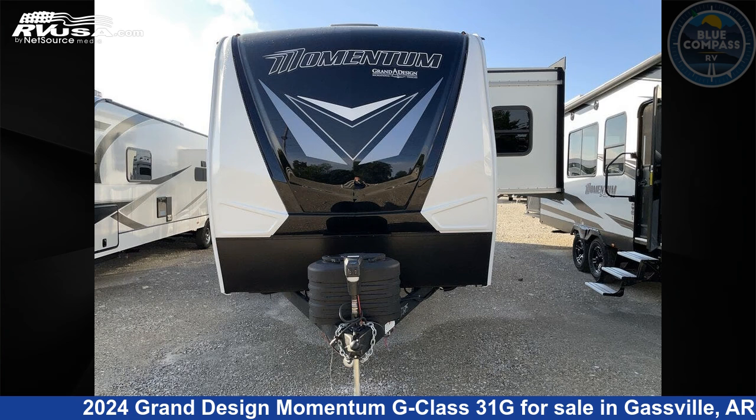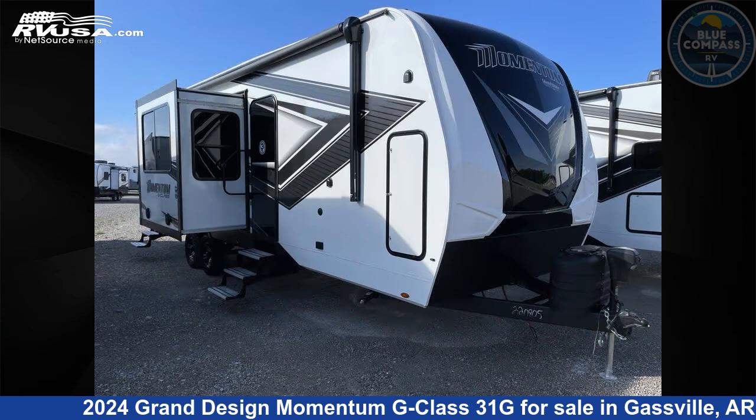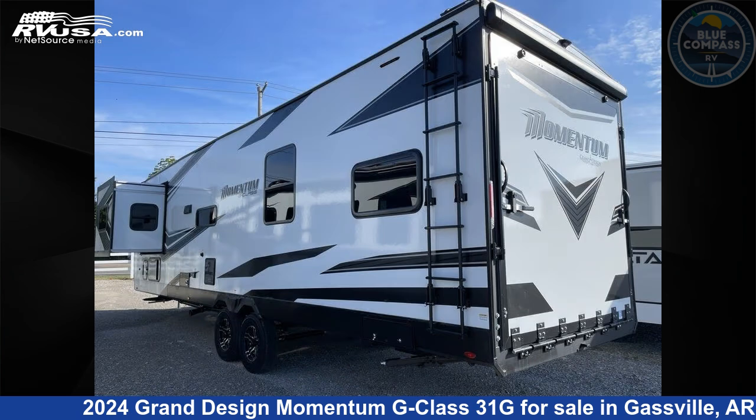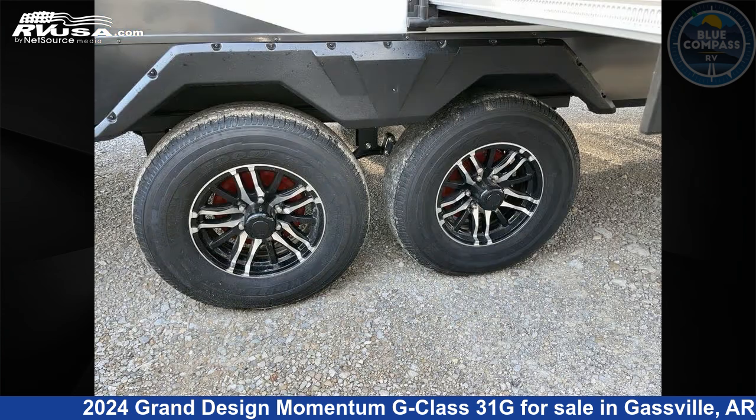This 2024 Grand Design Momentum G-Class 31G is a Toy Hauler RV. It is located in Gaspel, Arkansas 72635, and is offered for sale by Blue Compass RV Gaspel. Click the link in the video description to visit RVUSA.com and see more photos as well as the current price.